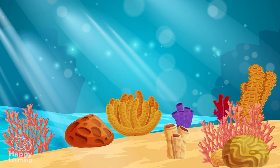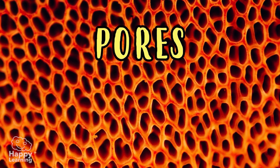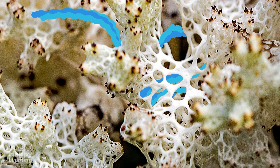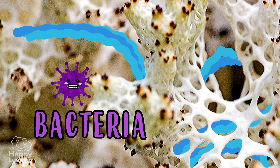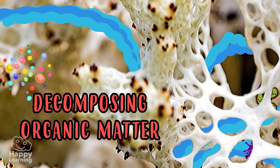There are many kinds of sea sponges, but all of them have their bodies pierced by small holes or channels called pores. Water enters and circulates through these pores and carries the oxygen and food they need, such as bacteria, unicellular algae, and decomposing organic matter.